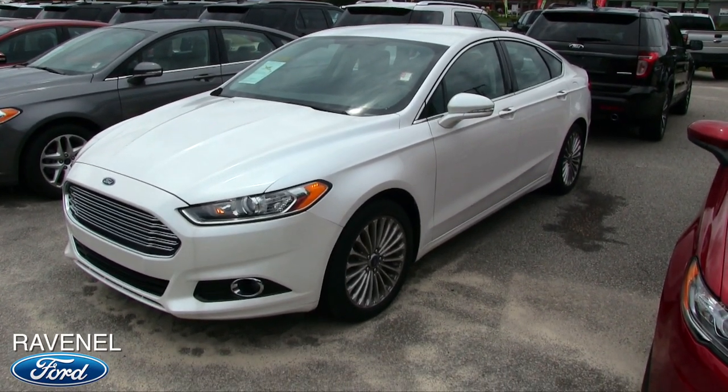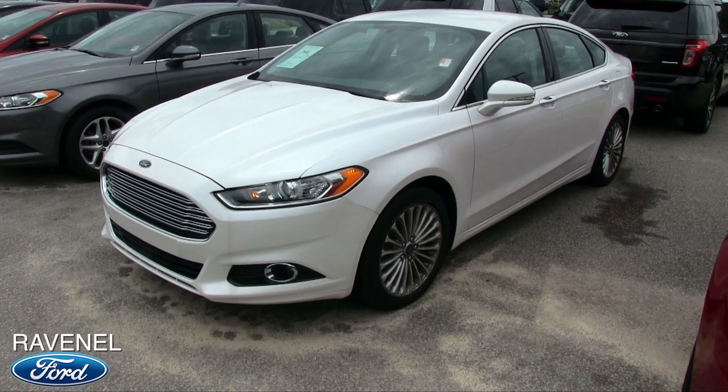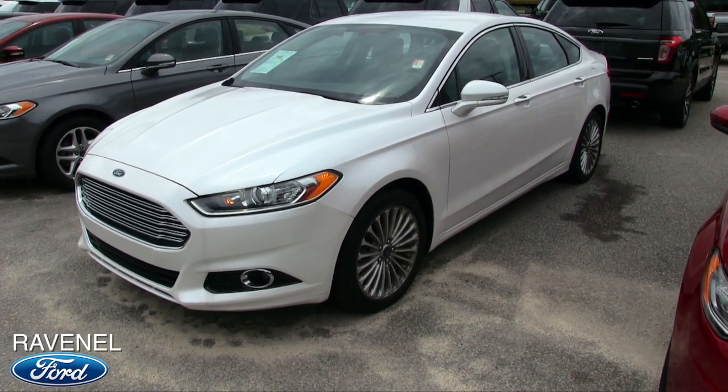What's up everybody? We're back at it again at Ravenel Ford today. I'm Chad with Charleston Car Videos taking a look at the 2015 Ford Fusion Titanium Package.